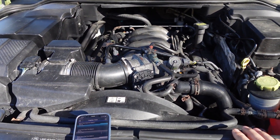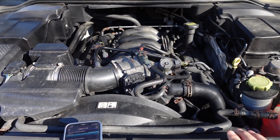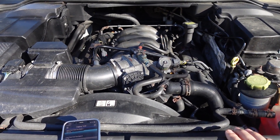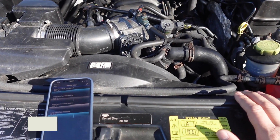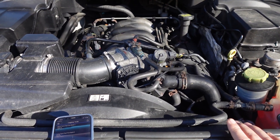Morning — typical Saturday morning under the hood of the rover. Last night I was on my way back from dinner with cousin Ken and the check engine light came on. I checked the codes this morning and got a P0171.